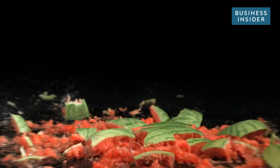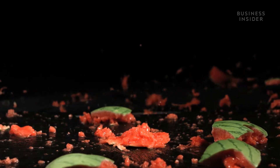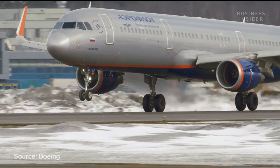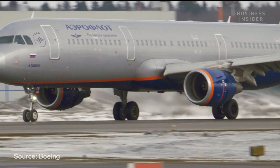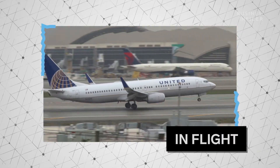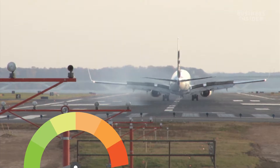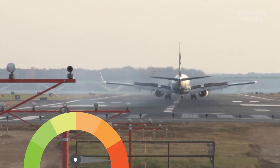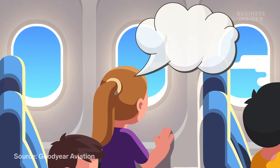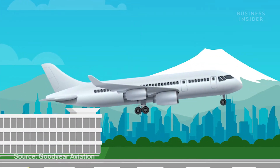If you dropped a watermelon at 170 miles per hour, it would be a mess. Strap over 500,000 pounds to its back, and it would be nothing. But airplane tires manage that impact every day without incident. They're made to withstand hitting the pavement at extreme speeds, all while supporting an entire commercial jet. 45 inches of rubber is the only thing standing between you and the tarmac during landing.